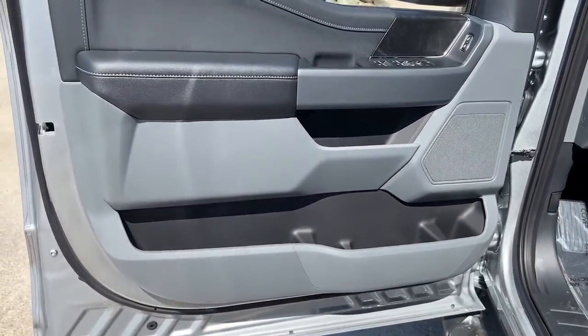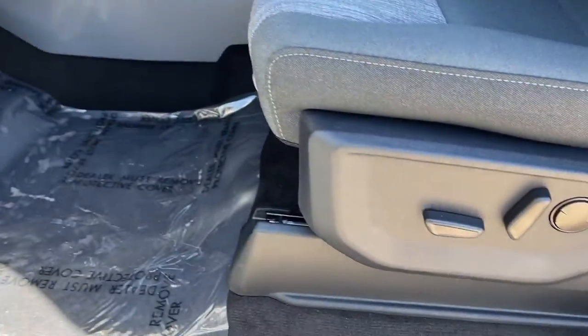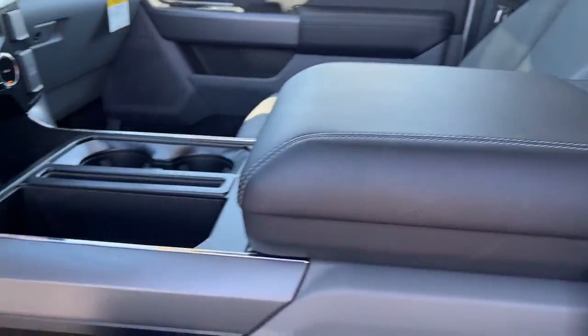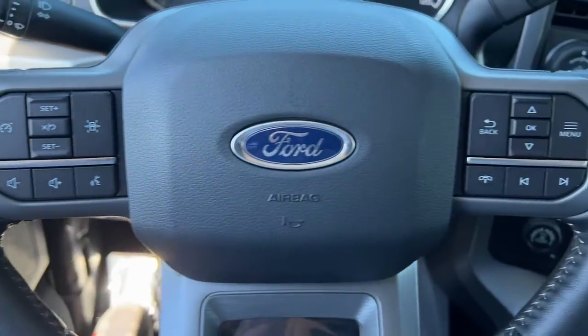These are just some of the great options this vehicle comes with: keyless entry, navigation system, remote engine start, fog lamps, trailer hitch, dual-zone AC, heated front seat, electronic stability control, aluminum wheels, and intermittent wipers.